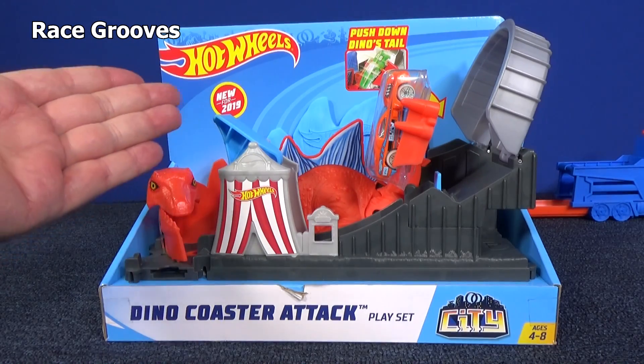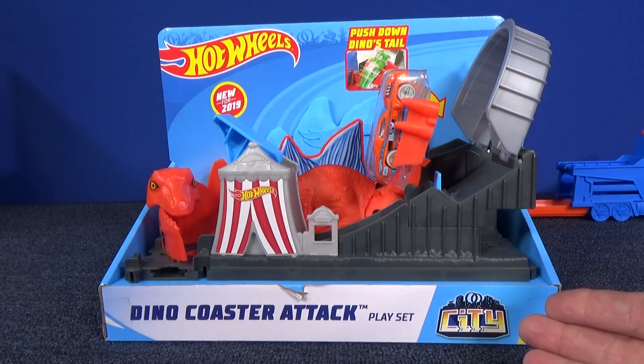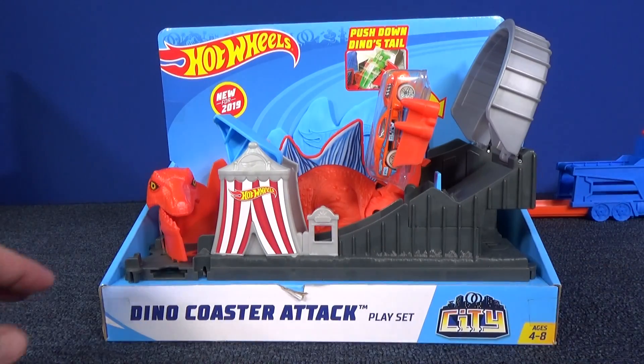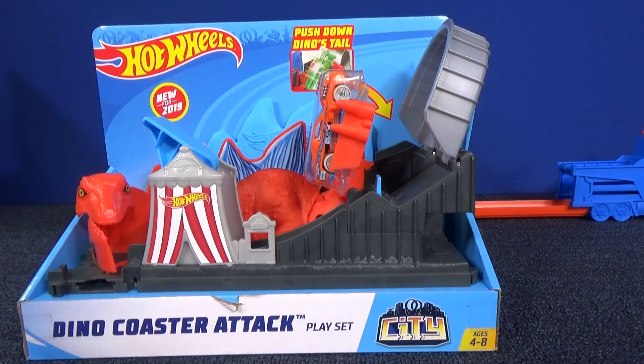Hello and welcome back to RaceGrooves. I'm taking a look at another new for 2019 Hot Wheels play set — it's the Dyno Coaster Attack, part of the Hot Wheels City line of play sets. I bought this in the store; this was not provided by Mattel. If you'd like to help me, join me on Patreon for early access and special behind-the-scenes videos.